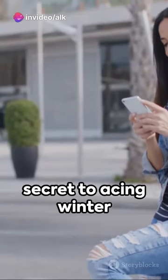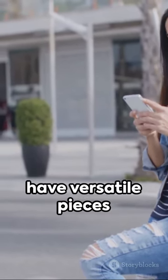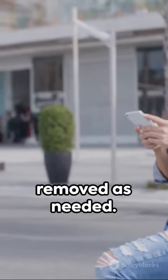Layering — that's the secret to acing winter fashion in Australia. With fluctuating temperatures, it becomes essential to have versatile pieces that can be layered and removed as needed.